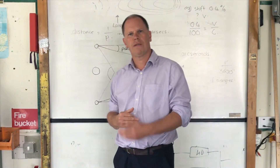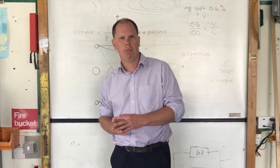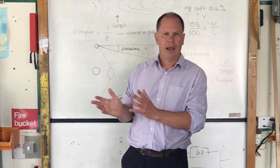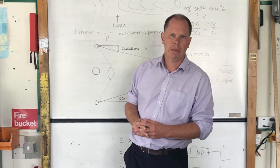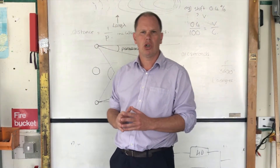Specialist teachers for each of those subjects. We're very fortunate at Bullmarsh that we have a balanced department. We have a number of specialists in each of the three disciplines — biology, chemistry and physics — which means that students can get specialist teaching in those areas.